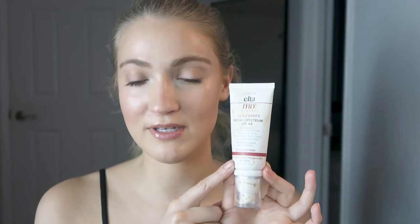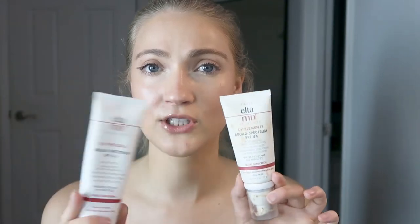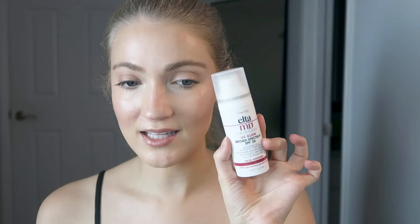If you have acne-prone skin like I do, I'd definitely check out the UV Elements — I've never had any issues with it causing breakouts. I also really love the Elta MD UV Clear Sunscreen, though I believe it does have one chemical filter — it uses both a mineral and a chemical filter. I also like the UV Physical Sunscreen, which has SPF 41. The UV Clear and UV Physical both come in tinted or non-tinted versions. The UV Glow isn't a huge favorite of mine because it's a bit thicker with more of a CC cream feel, but it is the sunscreen I have on right now and it gives the skin a gorgeous glow.